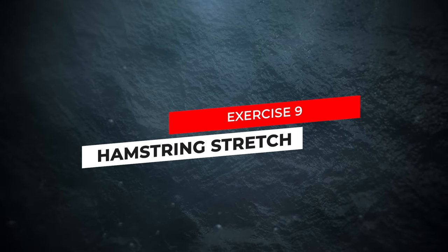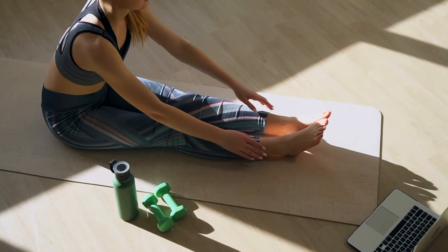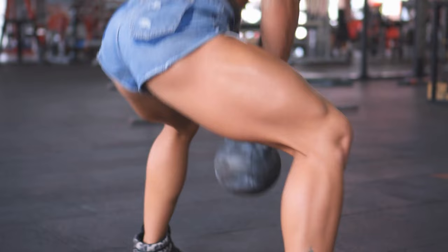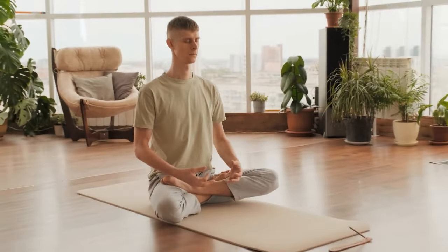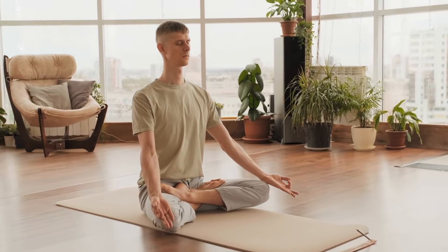Exercise 9: Hamstring Stretch. This exercise targets the muscles in the back of your thighs, including the hamstrings and the gluteus maximus. Tight hamstrings can contribute to lower back pain by pulling on the pelvis and affecting posture.